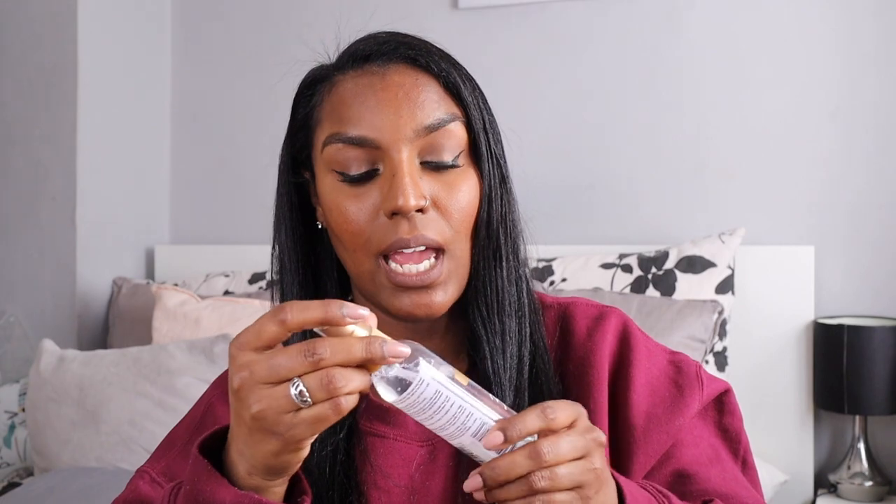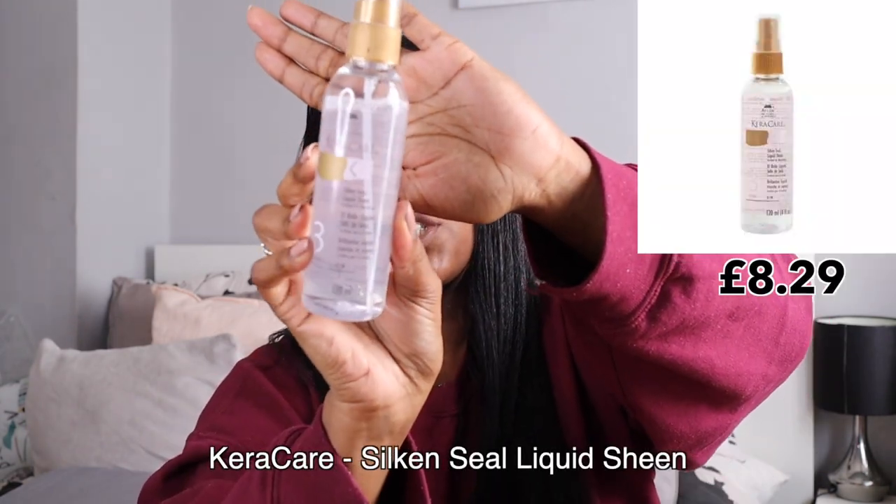The last thing from Ccare at Superdrug was the Silk and Seal Liquid Sheen. I use this straight after straightening my hair to give it added shine — it's very lightweight, almost like a mist, and leaves no oily residue. I love this product, but I only use it when necessary. Mostly it's just the oils at night and that's it.